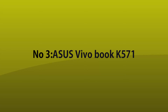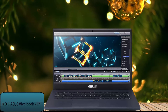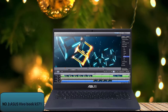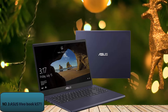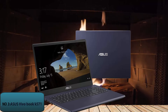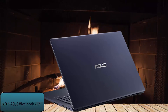Number 3: Asus Vivobook K571. The Asus Vivobook K571 is one of the best laptops that runs AutoCAD software smoothly without consuming a lot of system resources. The laptop comes with a 9th generation Intel Core i7 processor that enhances performance, and it also includes 16GB of RAM. The Asus Vivobook K571 features NVIDIA GeForce GTX 1650 graphics and comes with a 1TB hard drive and 256GB SSD for ample storage.